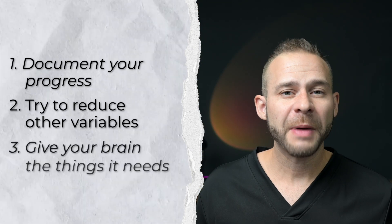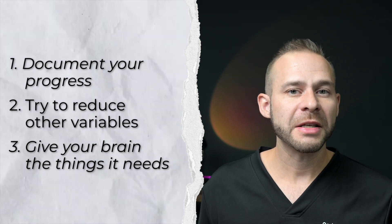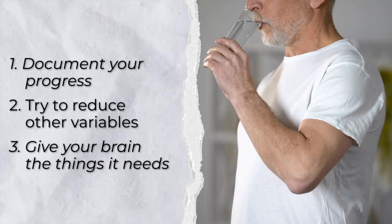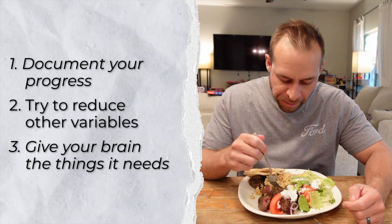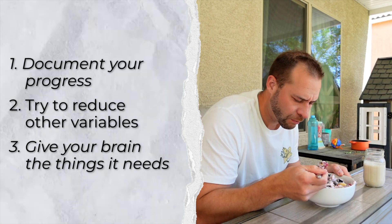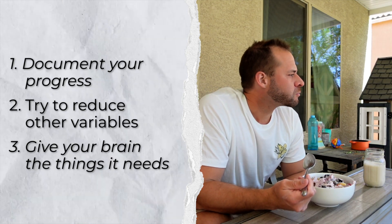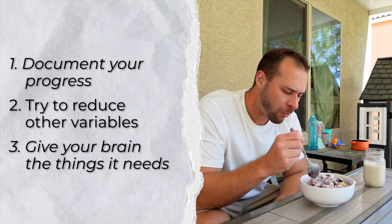Number three: don't expect red light therapy to increase the energy of your brain if it doesn't have the materials it needs to work with. Meaning that you need to hydrate, you need to drink enough water, you need to be eating protein and getting your nutrients and making sure that you have your basic nutrition covered so that your brain has the building blocks to use once it's stimulated with the red light therapy and encouraged to create more ATP, which is the energy currency of your brain.